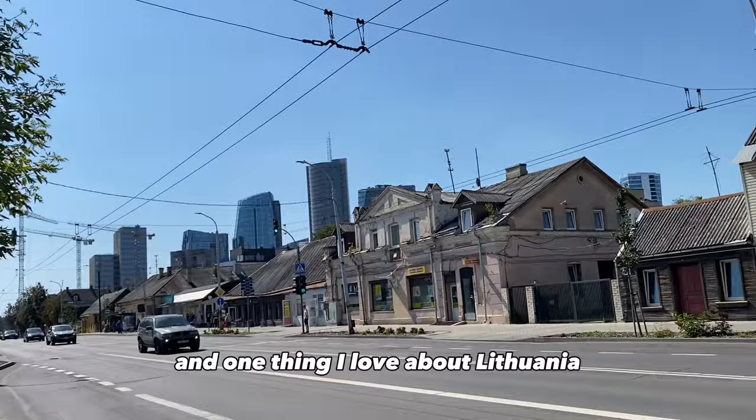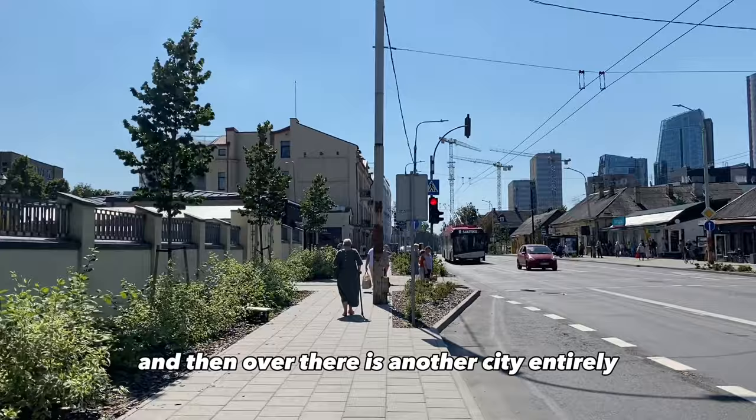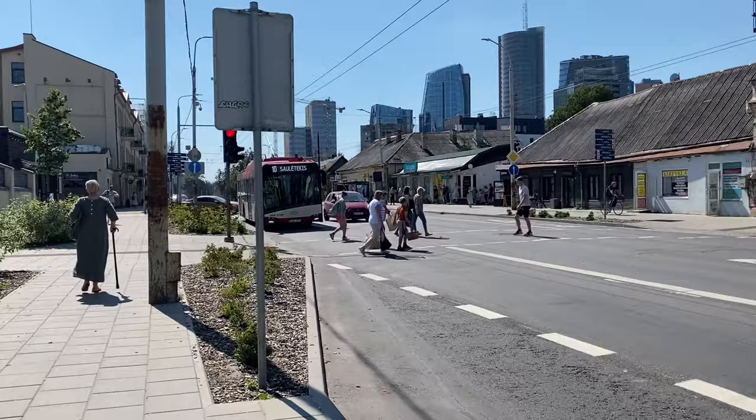I had another appointment that day, so I went to a coffee shop just to chill, then walked all the way to the next one. One thing I love about Vilnius is that it's super cool — it's developing as fast as it can. You can see there is this other side which is still developing and over there is another city entirely, like a whole new developing area.